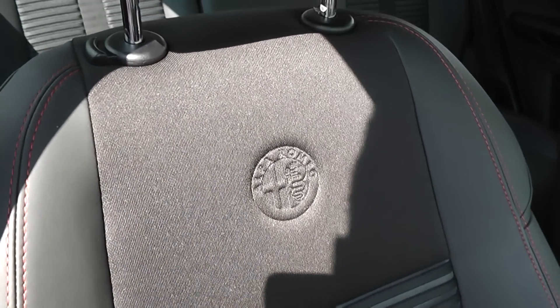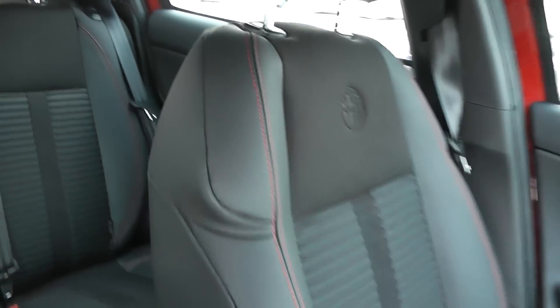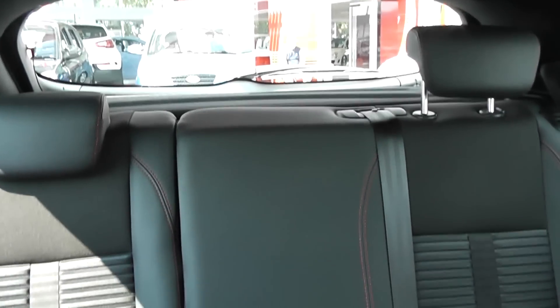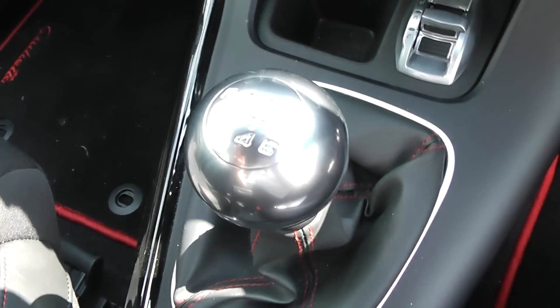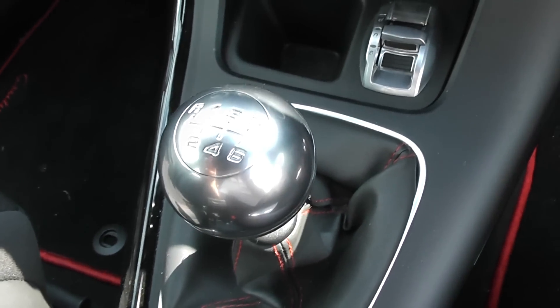There's also an embroidered Alfa Romeo logo in the front. The back three rear seats each have headrests and it's very spacious. There's storage in the centre console and also underneath. We have a 12-volt power outlet. It's a six-speed manual gearbox, so you'll get six forward gears.